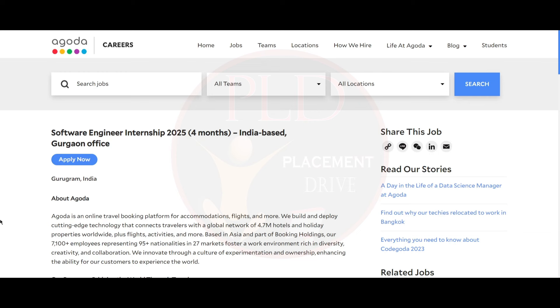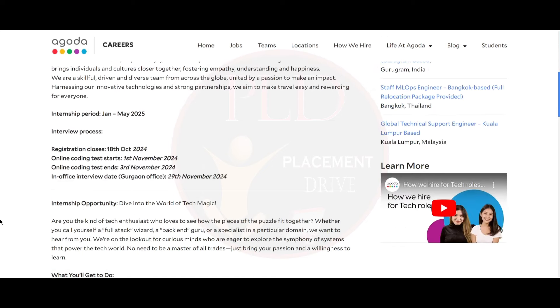Hello everyone, today we have an internship opportunity from Agoda — a software engineer internship. The job location is Gurugram. The internship period is from January to May 2025.